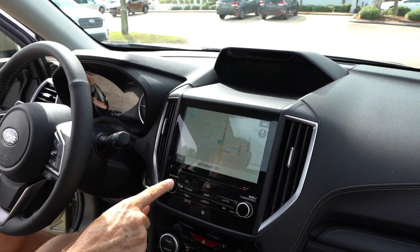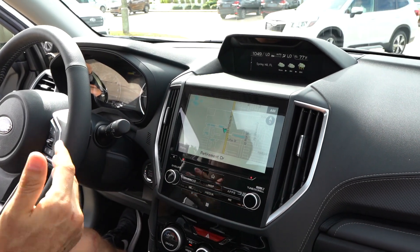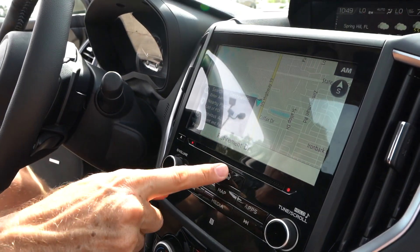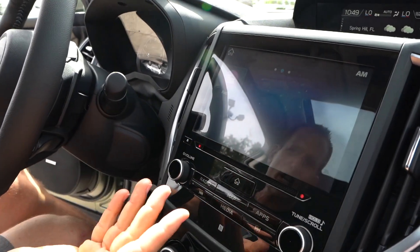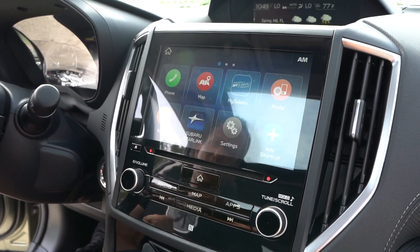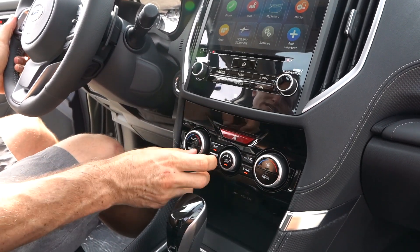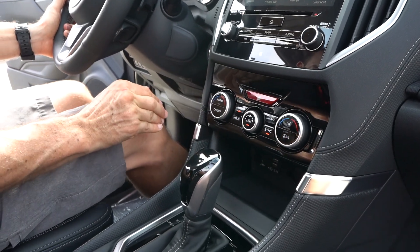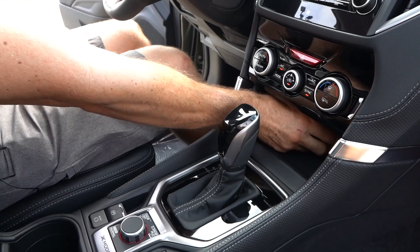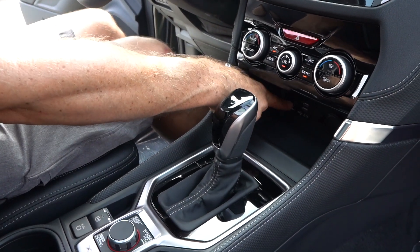Coming down to the infotainment system, they've done a lot of work to bring this up to scale with the competition. It's an 8-inch infotainment touch screen — the Starlink system. Very, very clear graphics, very easy to swap. Apple CarPlay and Android Auto — you don't have to wait for it in a Subaru. Push button start, very nice. You have dual climate controls — easy to see, a little bit of gloss black, but I promise you it'll be okay. Nice little cubby for your phone, a 12-volt in there, two USB ports stacked, and an aux jack as well.